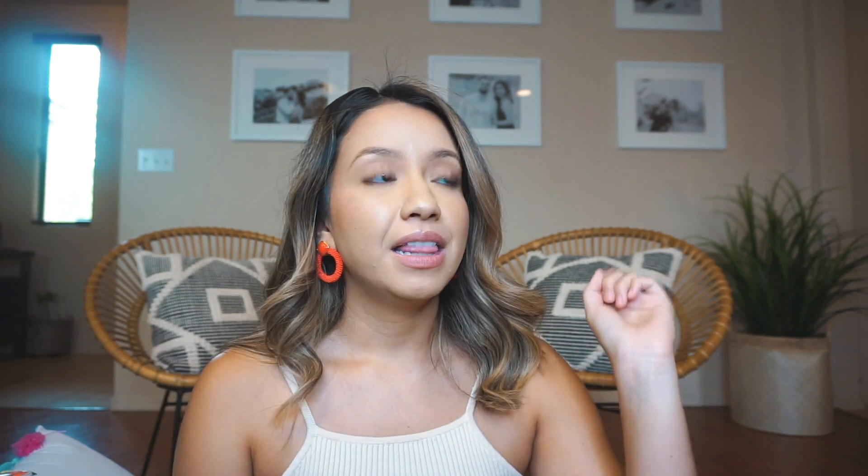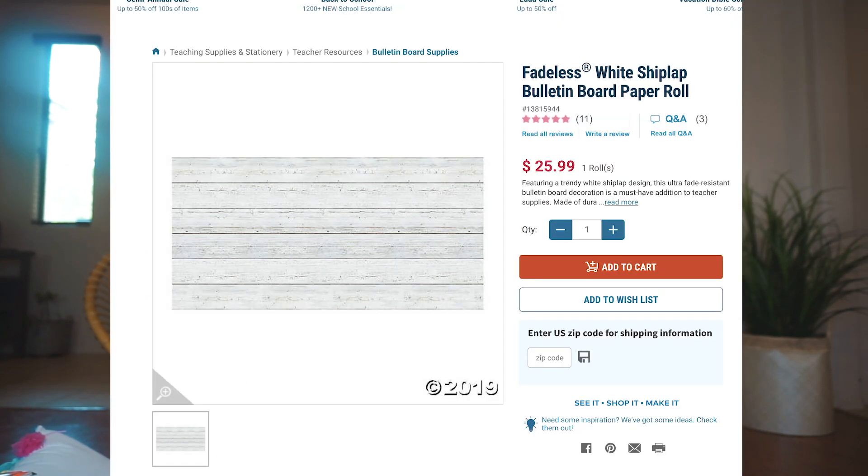The last thing I can think of is bulletin board paper — I bought two rolls. One black and one shiplap. I bought the shiplap hoping to use it as an accent wall, but unfortunately the wall I wanted is incredibly textured concrete, so it won't stay up. I might use it to revamp the teacher's lounge. The black one I've been using for bulletin boards — my calendar area, my math wall, and my sounds wall. It looks really cool.